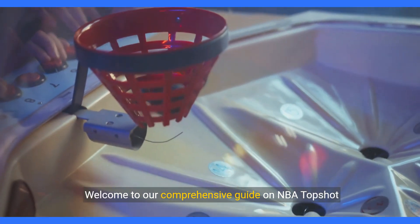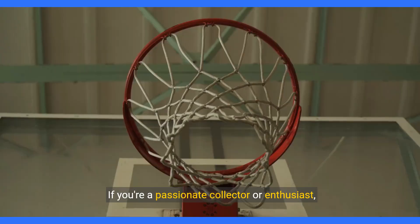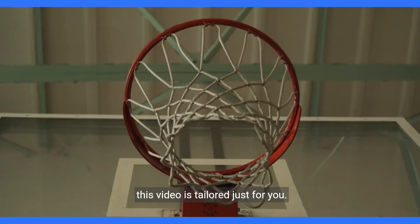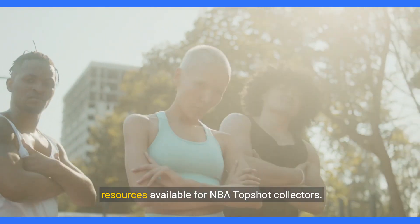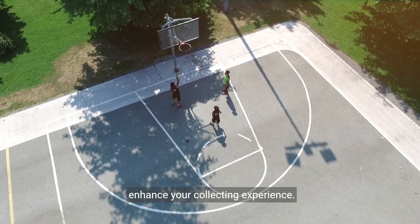Welcome to our comprehensive guide on NBA TopShot digital collectibles and tools analysis. If you're a passionate collector or enthusiast, this video is tailored just for you. In our exploration, we delve into the tools and resources available for NBA TopShot collectors. Stay tuned as we uncover valuable insights to enhance your collecting experience.